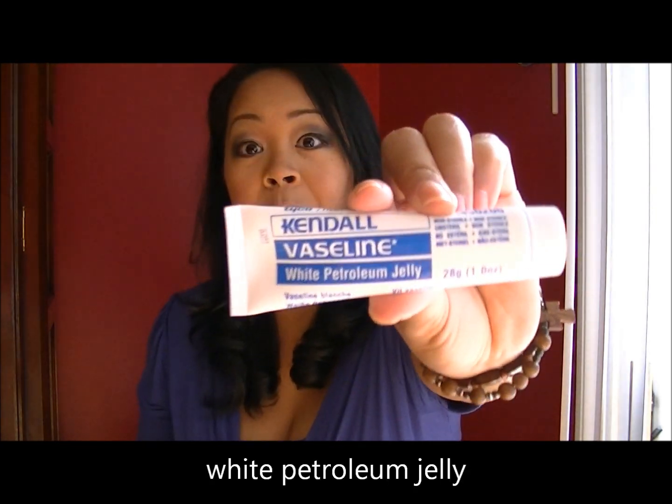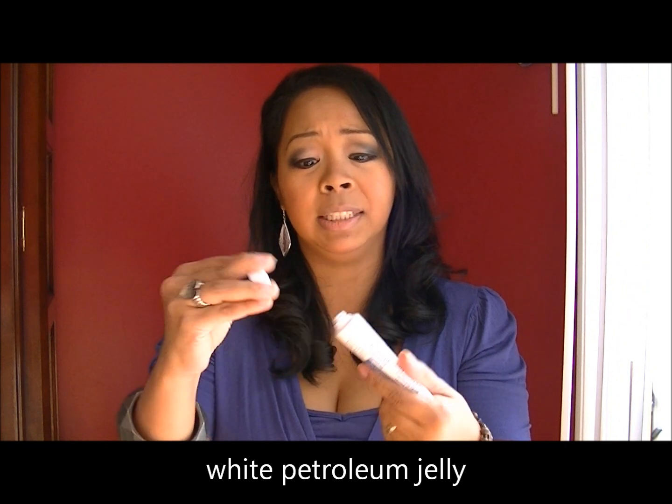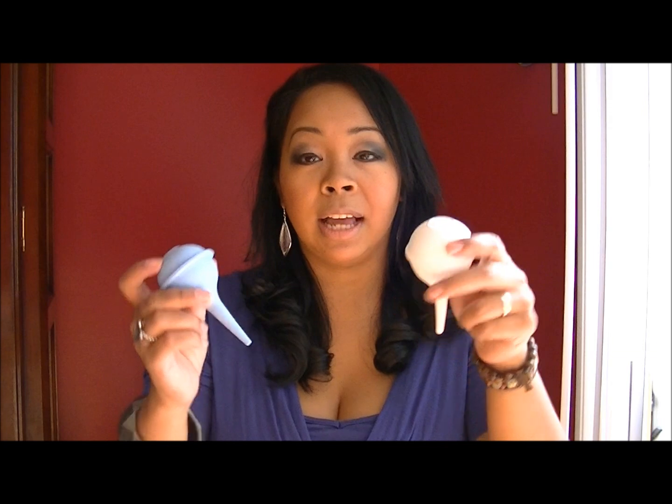The second must-have is if you're having a boy — my third child is a boy and he was circumcised. If your child was circumcised, the doctors will tell you or send you home with some white petroleum jelly. You'll just take a little bit and put it on the circumcised area during every diaper change.